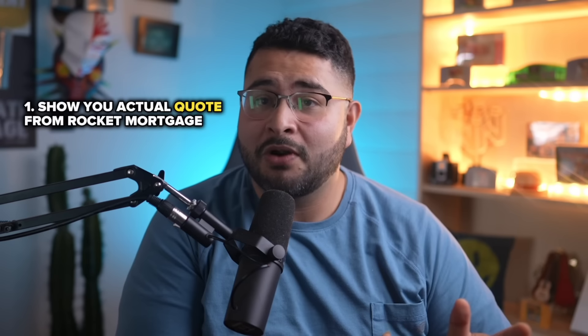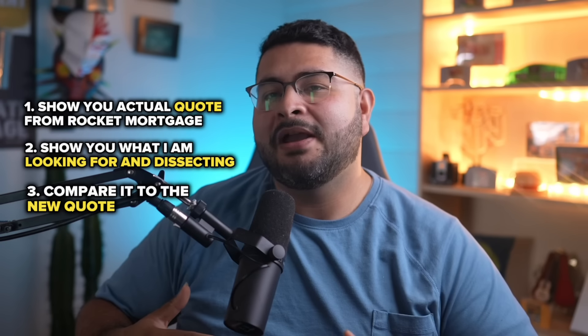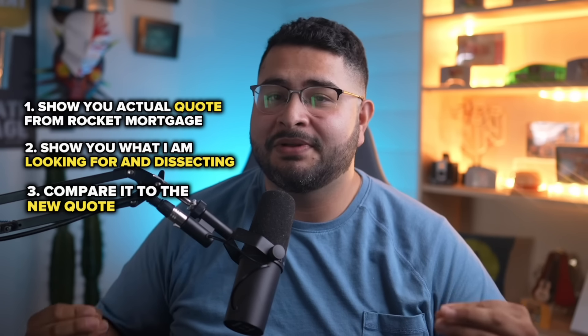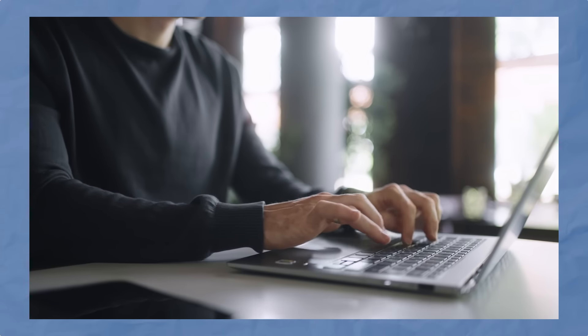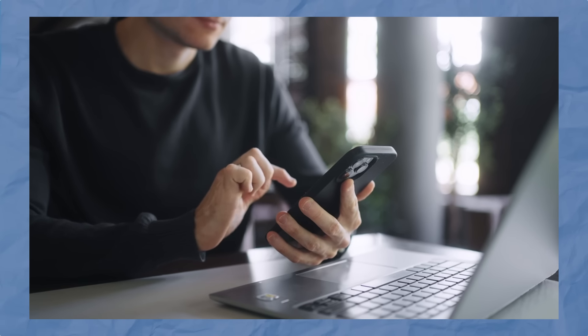In today's video, I'm going to do a step-by-step guide where I'll show you the actual quote from Rocket Mortgage, what I'm looking for, what I'm dissecting, and then compare it to the new quote to see how much better it is just by shopping it around. At the end, I'll give you an easy step-by-step breakdown of what you need to do to shop around accurately — it's not as easy as just calling every lender in the phone book. You want an actual strategy, just like I gave my client that saved them thousands of dollars.